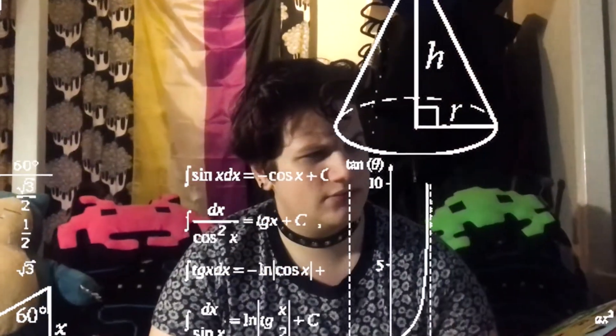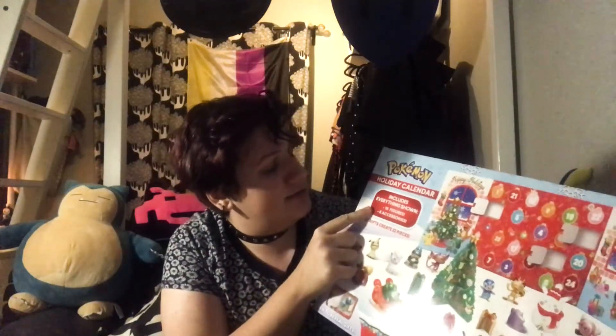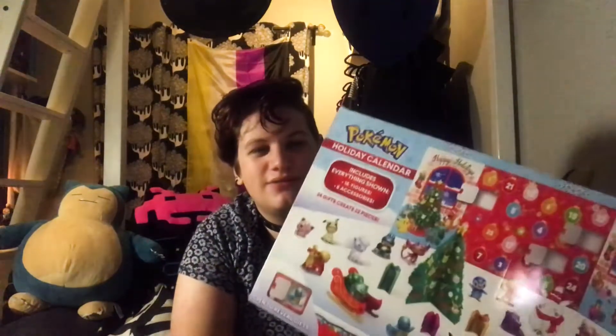We get the standard 24 things, including 16 figures and 6 accessories. So 16 figures, 6 accessories, 24 gifts — that creates 22 pieces. I'm still confused, that has not explained anything. They do kind of spoil it with the back, kind of just show you what you're going to get. I guess you can just look at that if you don't like surprises. Anyway, let's just open it up and see what we have — some Pokémon friends.